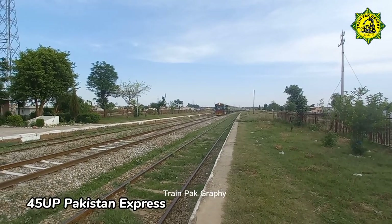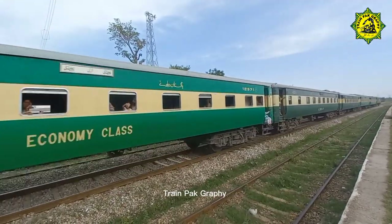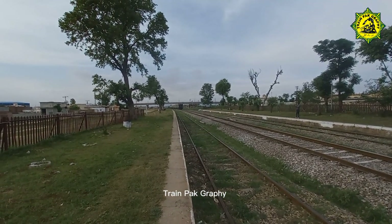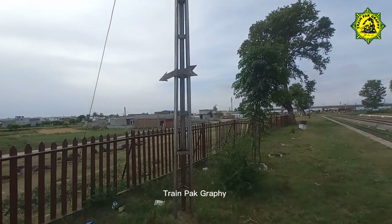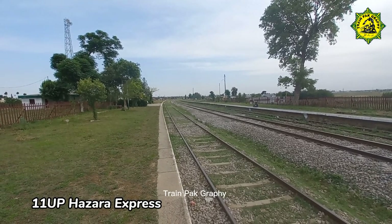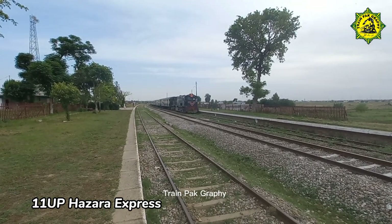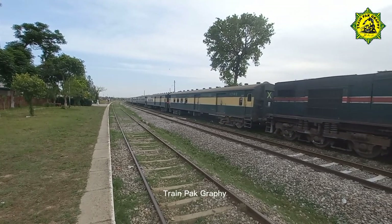45 Up Pakistan Express crossing Manqiyala Railway Station. This is the symbol of the arrow, which means it is the direction marker. 11 Up, 1000 Express to Karachi, crossing Manqiyala Railway Station. 1000 Express from Karachi — PHA 20 8319, this is the lead car.